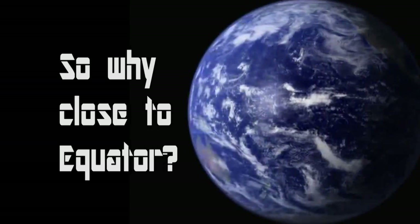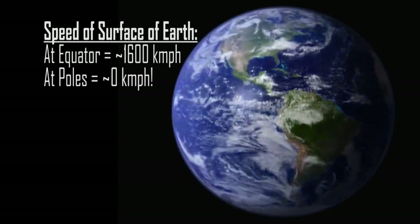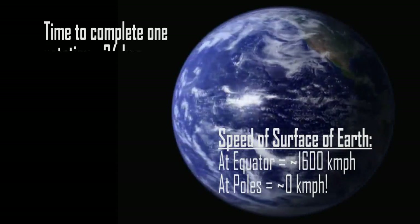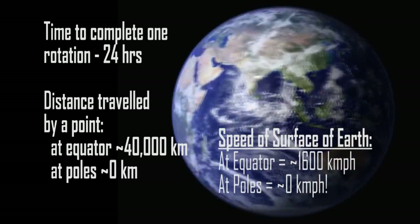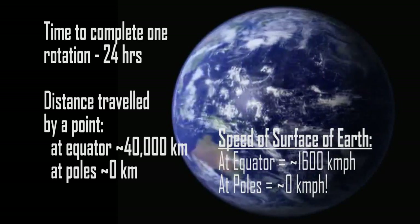So why close to the equator? It may be hard to believe, but the surface of Earth at the equator is rotating much faster than at the poles. This is because the Earth takes 24 hours to complete a rotation, and the surface at the equator has to cover a larger distance than the surface at the poles. Since speed is directly proportional to distance, the surface of Earth at the equator moves faster.